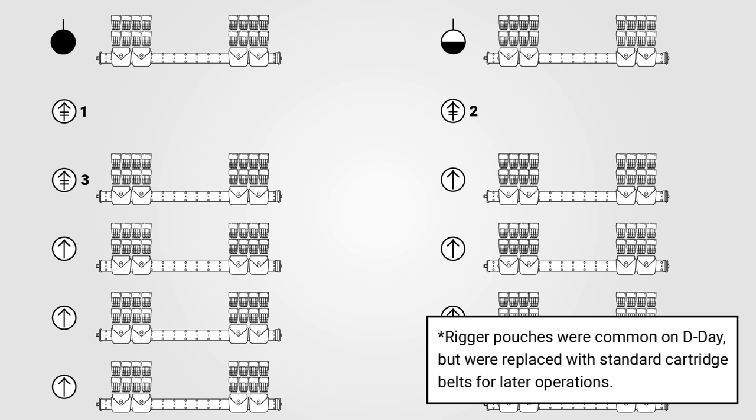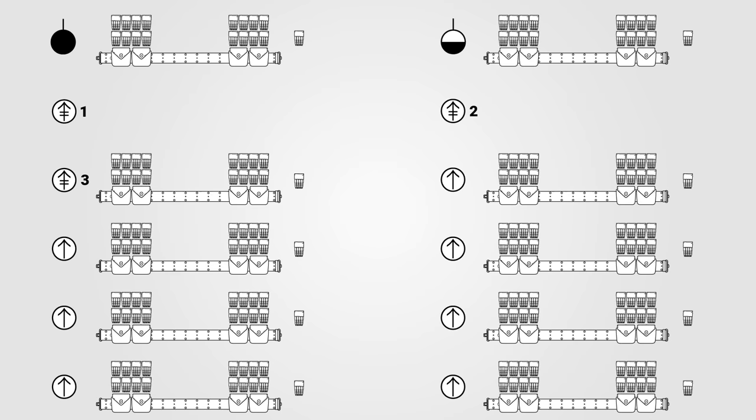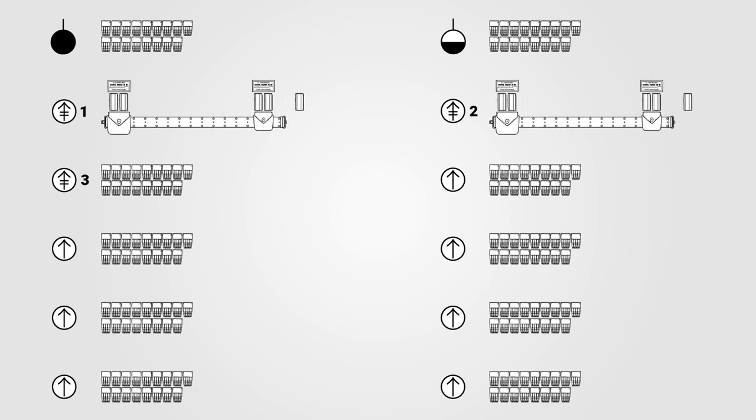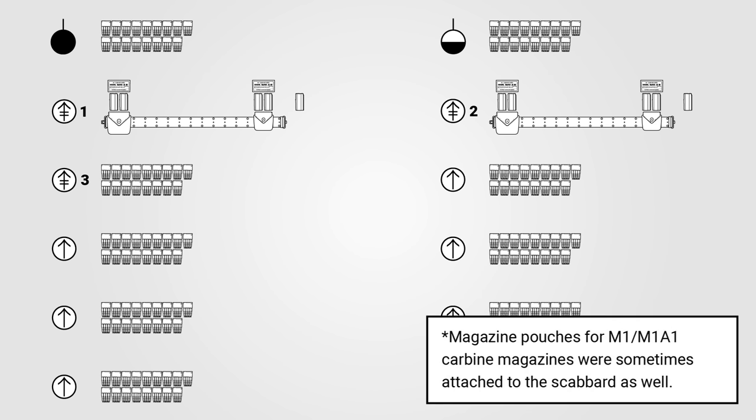The trooper would jump with a clip in the gun, in hand, or in a pocket for quick access when on the ground. Personnel armed with M1A1 carbines were ordered to carry 175 rounds in five magazines of 15 rounds each and two boxes of cartridges with 50 rounds each. One magazine could be carried in hand or in a pocket as the carbine was carried in a scabbard on the leg, while the remainder was split between two rigger pouches mounted on his pistol belt.